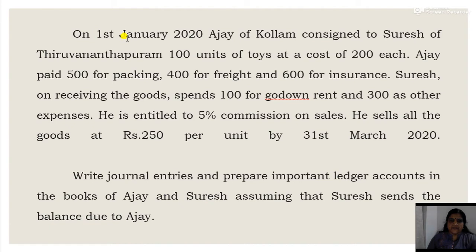On 1st January 2020, Ajay of Kullam consigned to Suresh of Thiruvananthapuram. So here, who is the consignor and who is the consignee? Ajay of Kullam is consigning the goods to Suresh, so Ajay will be the consignor and Suresh will be the consignee. In case of consignment, there are two parties — one is the consignor and the other one is the consignee. The person who is sending the goods is called the consignor and the person to whom it is being sent is called the consignee.